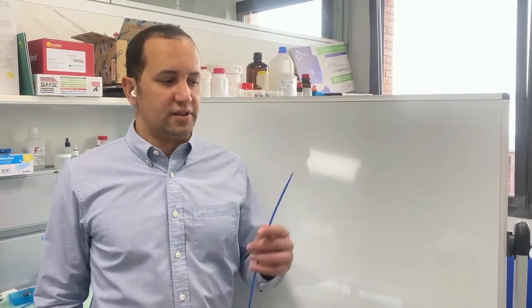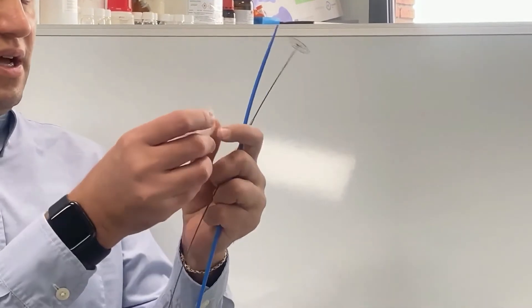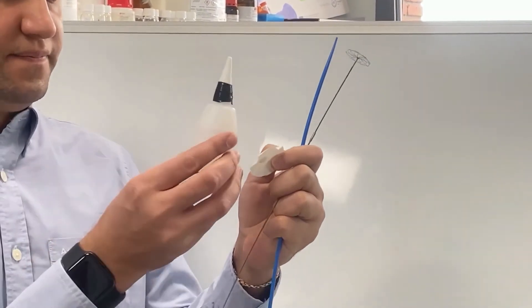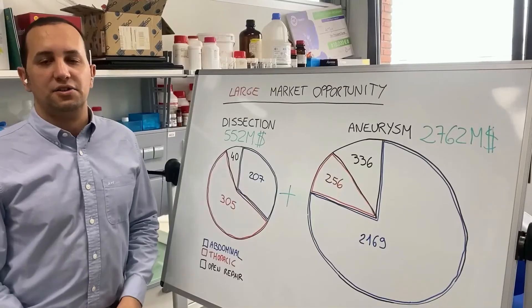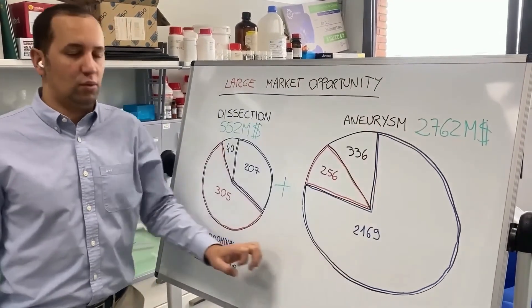We have designed the entire system, including the catheter, the deployer, the patch and its adhesive.